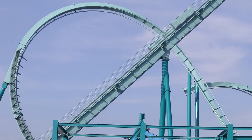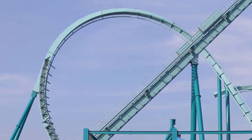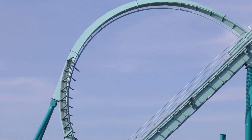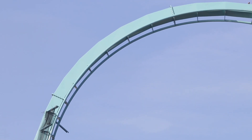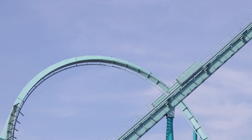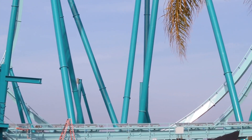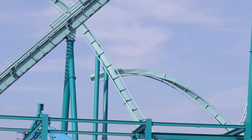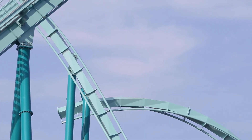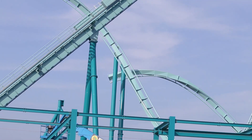Let's go check out how Emperor is doing here at SeaWorld San Diego. The last time we were here, the inversion right here was only halfway done — it went up to about that point right there. And now, would you look at it — the first inversion is complete and dives right in to a turn over here. And now they're already starting on another inversion right in there. Quite a lot has happened since the last time we came here.